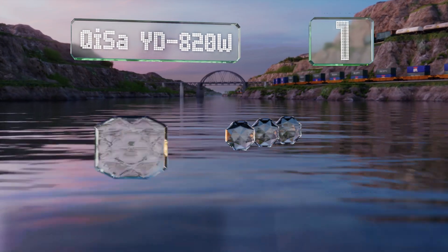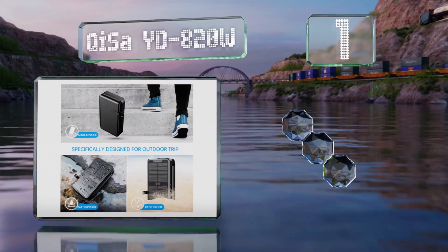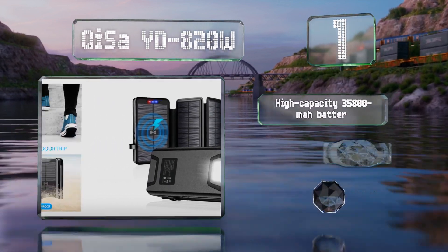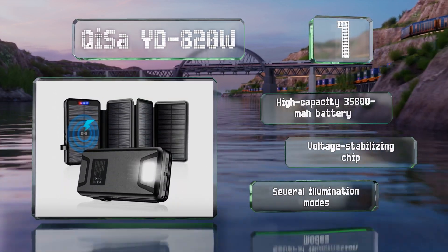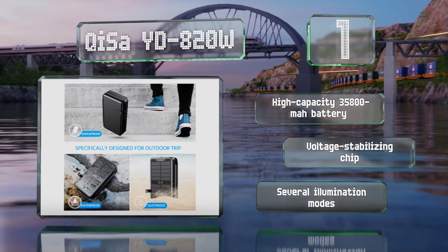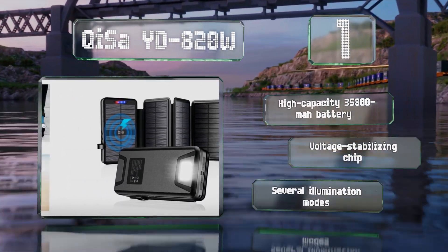Coming in at number one on our list, with a rugged build and four flip-out solar panels, the Qisa YD-820W should serve you well on all types of adventures. It offers the ability to charge up to three devices simultaneously — two via USB ports and one on a wireless pad. It's equipped with a high-capacity 35,800 milliampere-hour battery, a voltage-stabilizing chip, and several illumination modes.